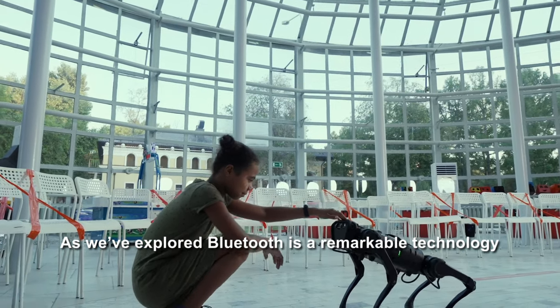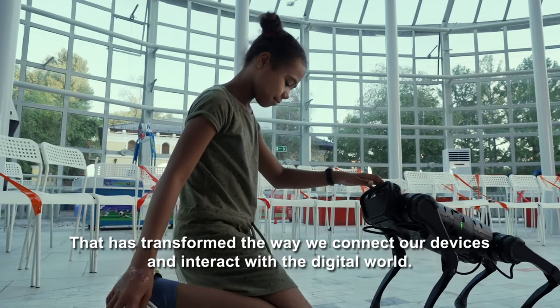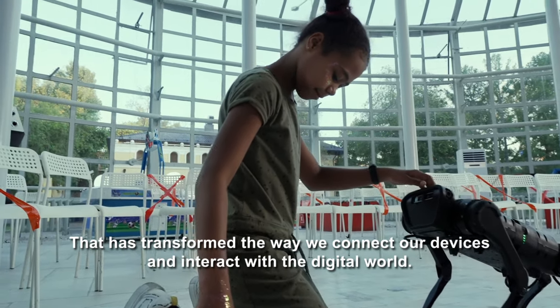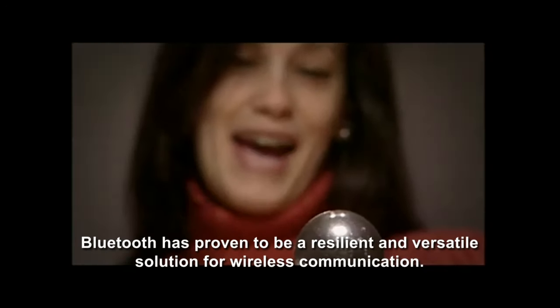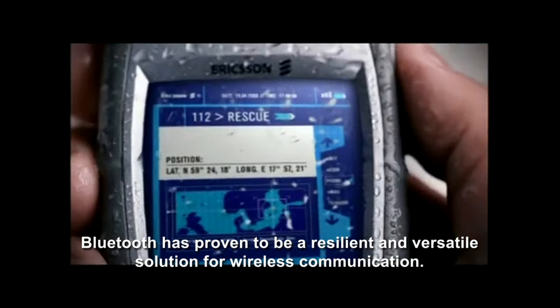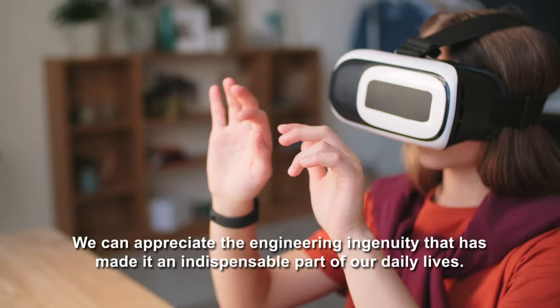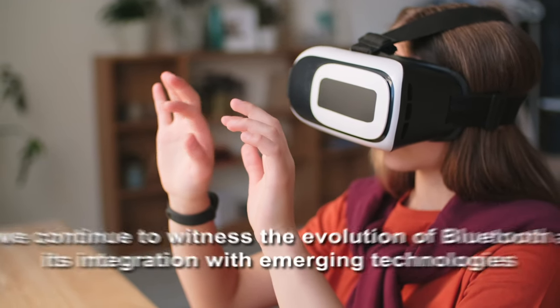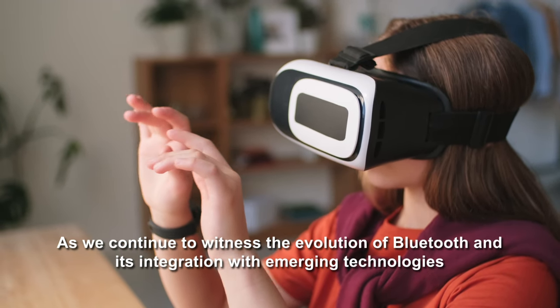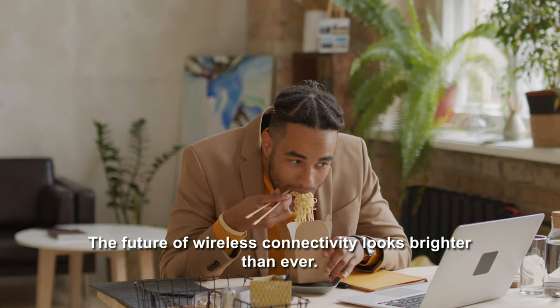As we've explored, Bluetooth is a remarkable technology that has transformed the way we connect our devices and interact with the digital world. From its humble beginnings to its current widespread adoption, Bluetooth has proven to be a resilient and versatile solution for wireless communication. By understanding the underlying principles of Bluetooth, we can appreciate the engineering ingenuity that has made it an indispensable part of our daily lives. As we continue to witness the evolution of Bluetooth and its integration with emerging technologies, the future of wireless connectivity looks brighter than ever.